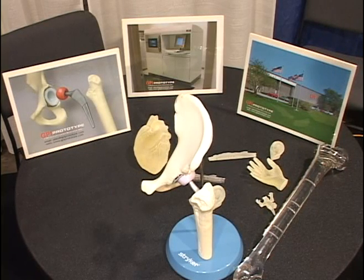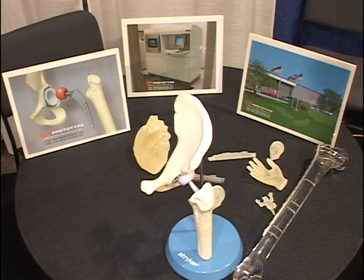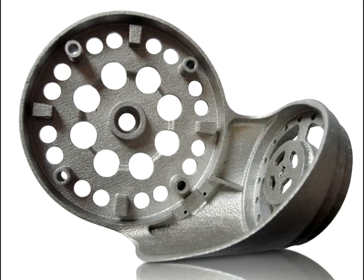GPI currently utilizes several more traditional methods of additive manufacturing to produce parts for clients, such as SLA, SLS, FDM, and PolyJet. These methods, along with RTV casting, have been used for many years to produce parts from one to a thousand.